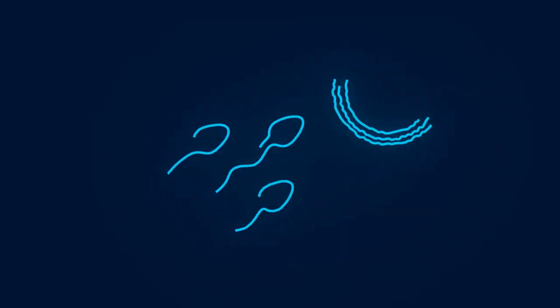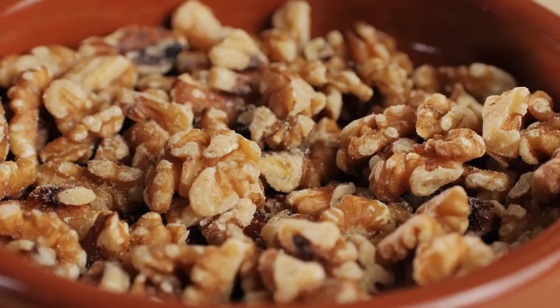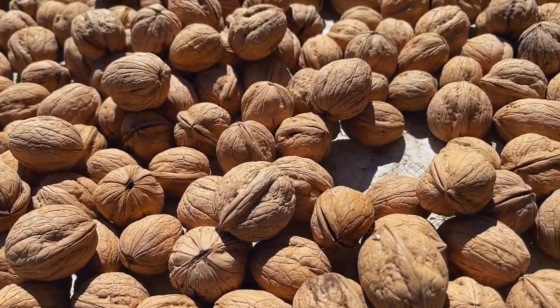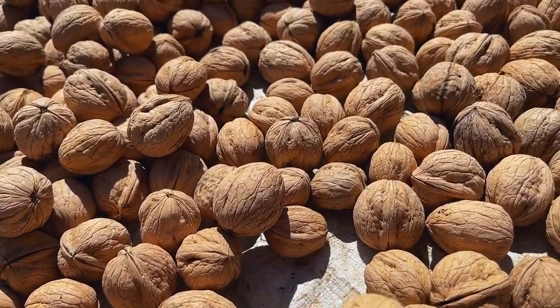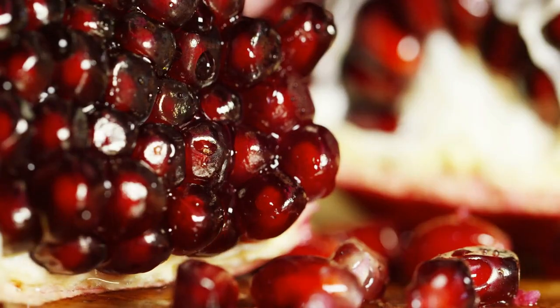Eggs are full of protein and vitamins, including vitamin E, which supports sperm health and protects them from damage. Walnuts are high in omega-3 fatty acids and antioxidants, which improve sperm quality and motility. Pomegranate is known for its antioxidant properties, helping increase sperm production and health.